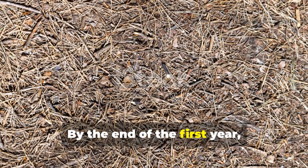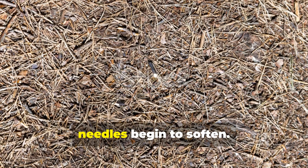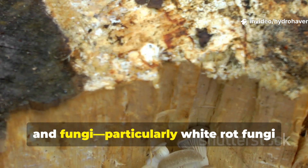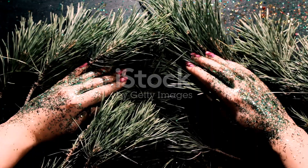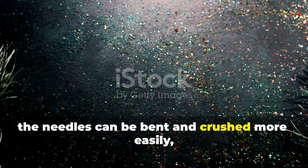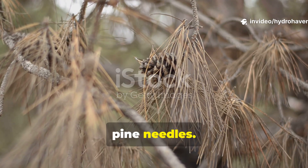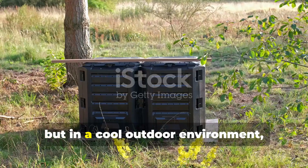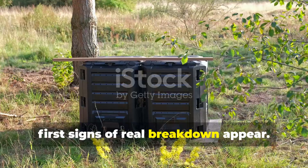By the end of the first year, especially if exposed to rain, snow, and freeze-thaw cycles, needles begin to soften, the cuticle starts to wear away, and fungi — particularly white rot fungi that specialize in breaking down lignin — begin their work. At this stage, the needles can be bent and crushed more easily, though they still remain recognizable as pine needles. In a compost pile with high heat, this first stage can be accelerated, but in a cool outdoor environment, a full year is often needed before the first signs of real breakdown appear.